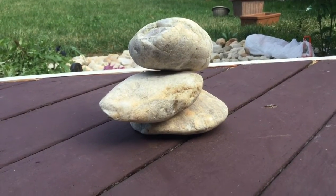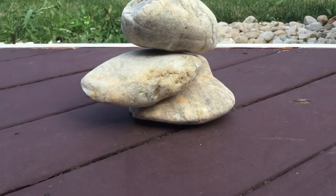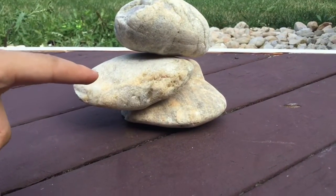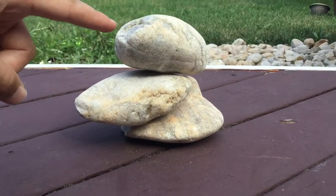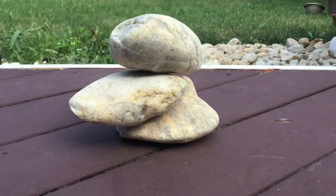So today guys, I'm going to be showing you balancing — amazing and weird rock balancing, rocks in a weird position. We got this design right here, as you can see it's literally slanting. This rock is slanting right here, and then we got the top rock right here just standing.